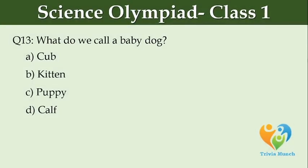What do we call a baby dog? Option A: cub, Option B: kitten, Option C: puppy, Option D: calf.